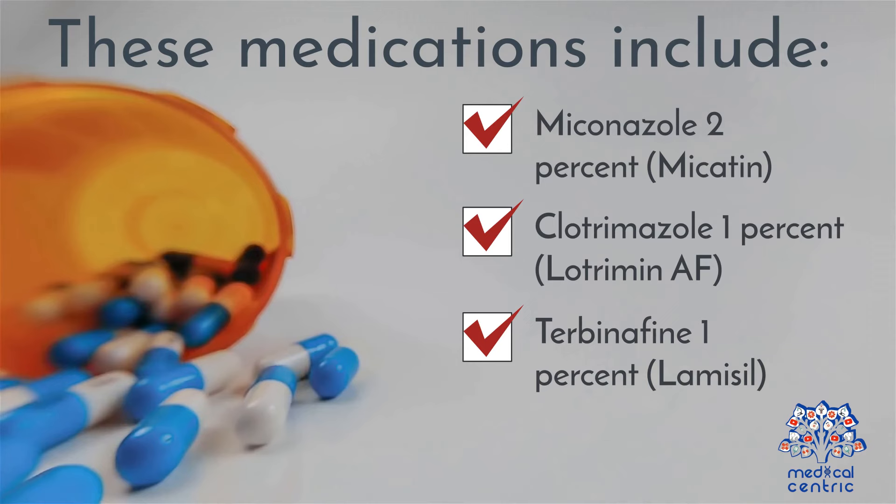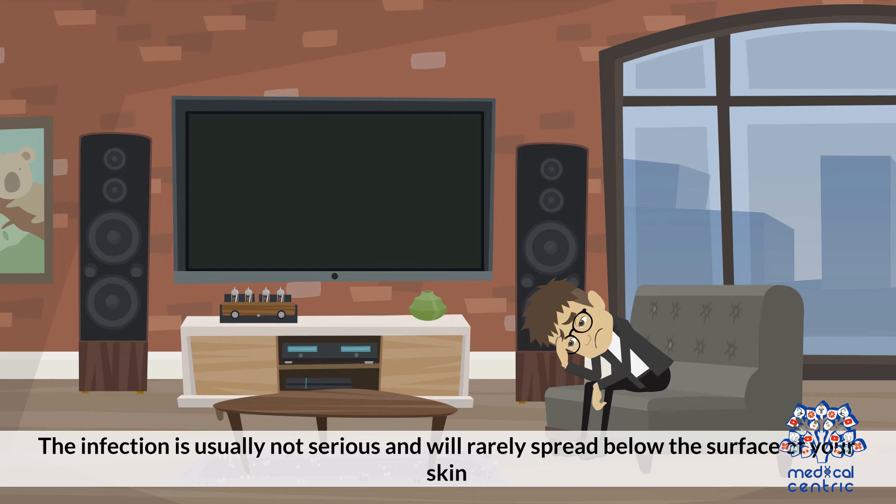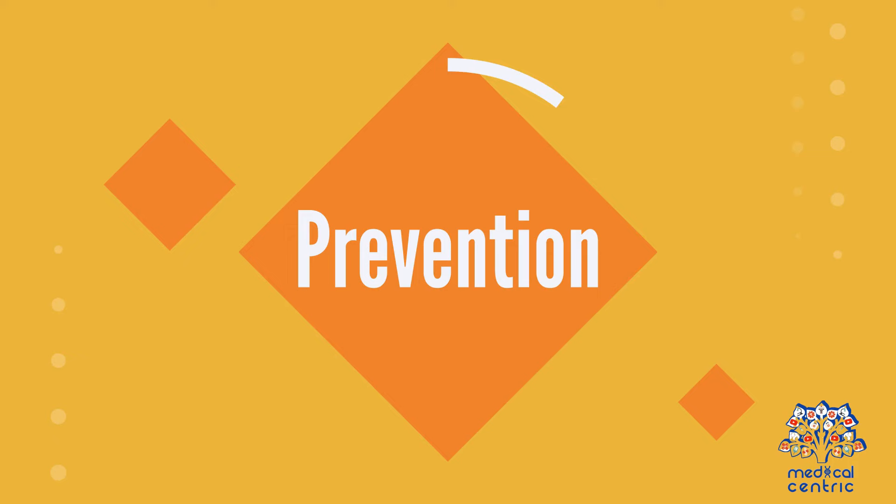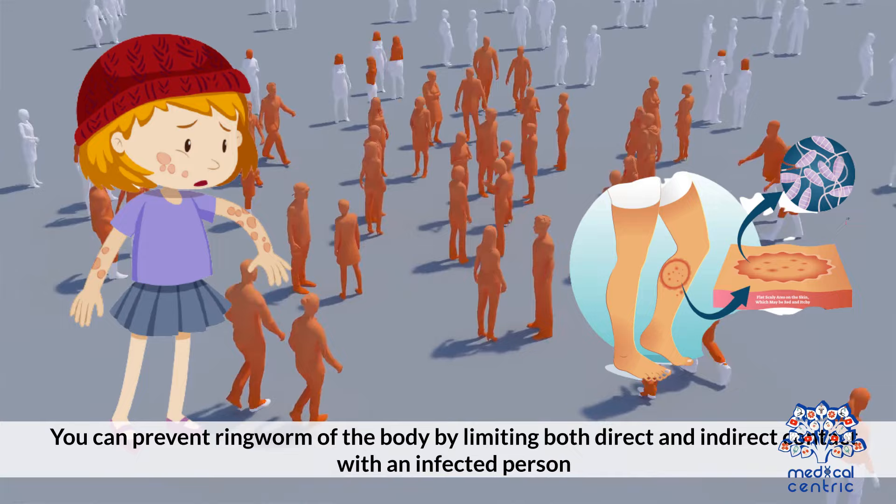Complications: The infection is usually not serious and will rarely spread below the surface of your skin. However, people with a weakened immune system, such as those with HIV or undergoing chemotherapy, may find it hard to get rid of the infection. Prevention: You can prevent ringworm of the body by limiting both direct and indirect contact with an infected person.